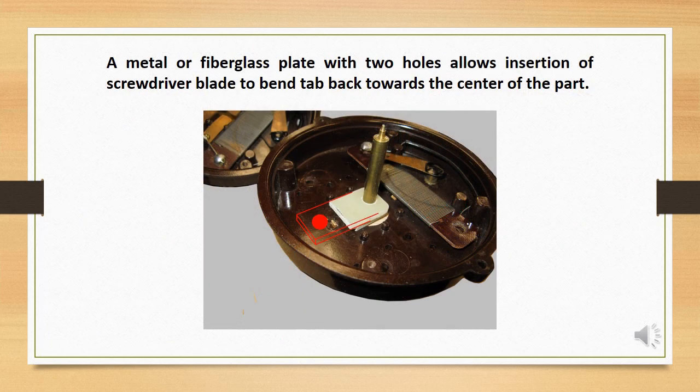I forgot to take a photograph, but here you can see that if you have a plate with two holes, you can use the screwdriver blade to gently bend the tab back towards its original stake position. I would recommend that you do not attempt to stake it completely. Instead, bend the tab maybe one-third of the way and then apply a bead of low temperature silver-bearing solder to the tab to tighten the stake.